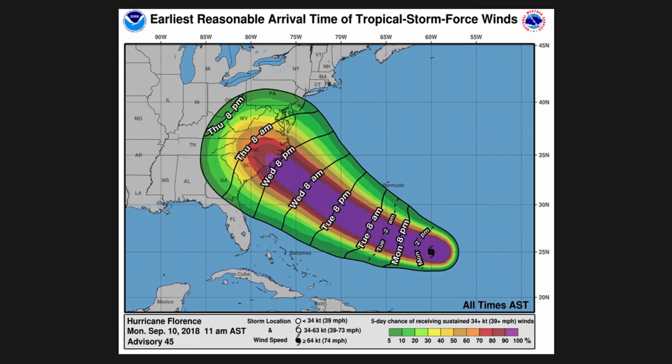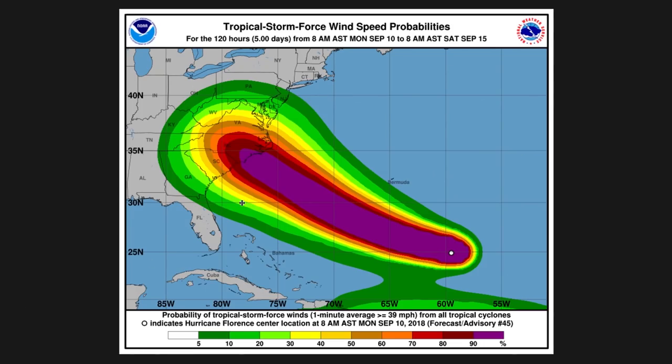It may just stall out, and we'll get into the chances of that. This shows the timeframe and chances of gale-force winds — about a 100% chance of gale-force winds arriving around Wednesday at 8 p.m. on the coast, between Wednesday and Thursday. The probability of tropical-force winds is near 100% for regions in North Carolina and maybe even South Carolina.